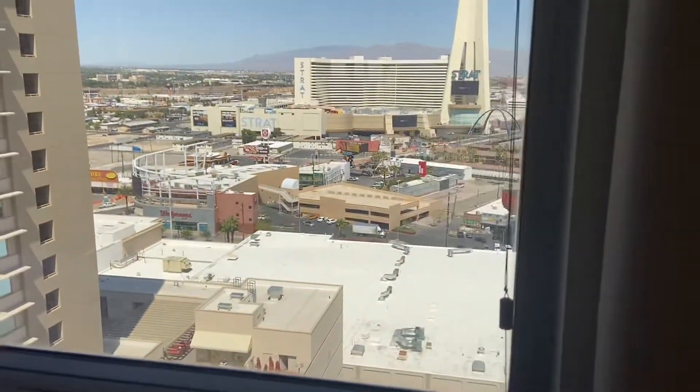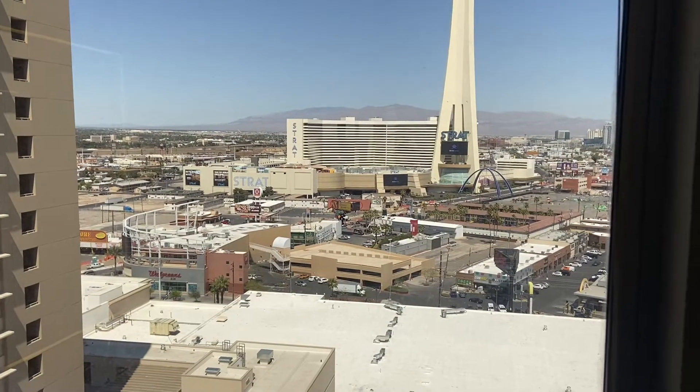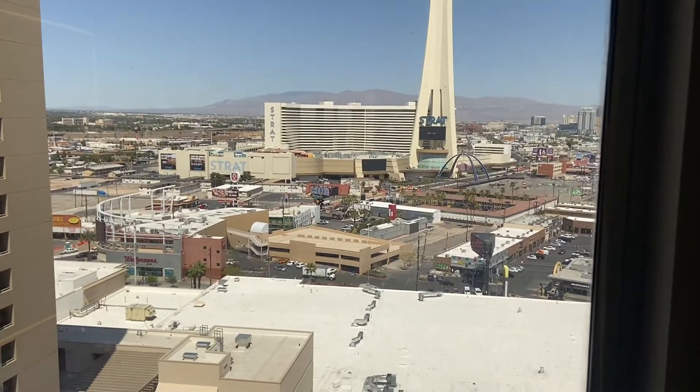Here's the view out the window. I have a view of the Strat and downtown, so that will look really nice tonight.